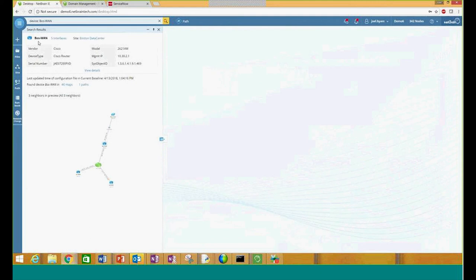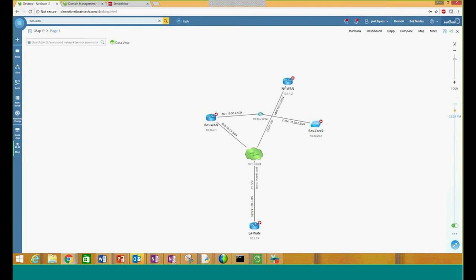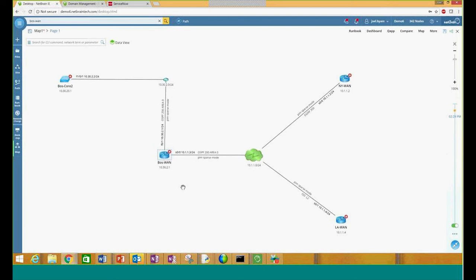Now let's talk about the actual map itself. We can simply drag and drop directly to the map and view our topology. From the details that we have available, we can actually start extending our neighbors and be able to see how everything is connected. I'll start off with my layer 3 map, then we can work our way down to the layer 2. Here you can see that we have a handful of devices, and NetBrain is able to not only identify our neighbors, but also show us we're looking at a WAN cloud between our Boston, New York, and LA WANs.